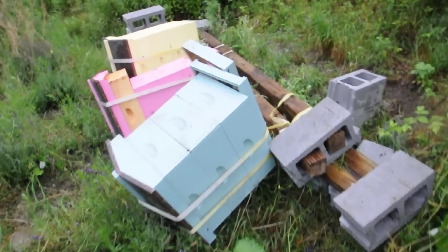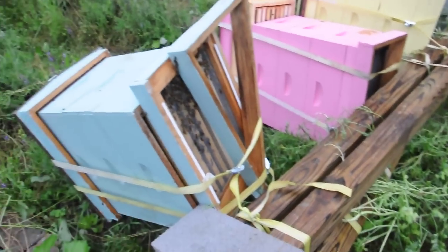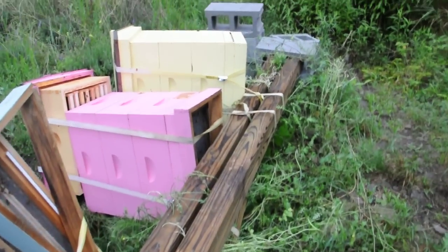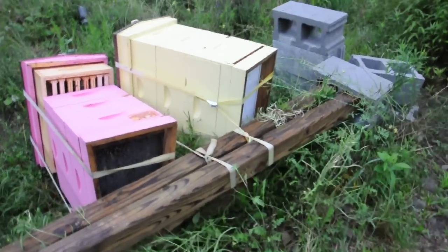Thankfully no bees got hurt. That bear sure did try, but the system only failed in places where I knew it was going to fail, and that was in the cement work on this cinder block.